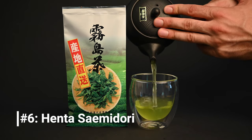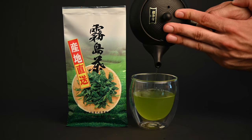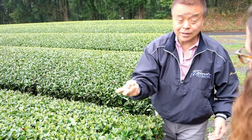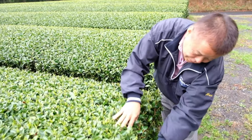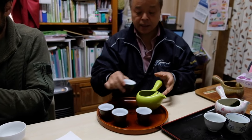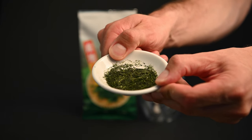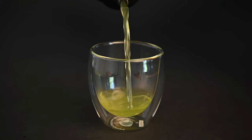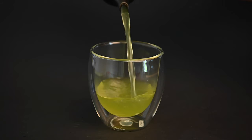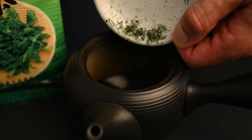Number 6, the Henta Sencha Saimidori. To finish off the first half of our list, we wanted to mention a tea that has a great value for its price. This was a discovery we made when we visited the farm of Mr. Henta in Kirishima. Mr. Henta is an expert on green tea varietals, also known as cultivars, and he knows exactly which varieties to use to get the best flavor. This sencha is made from the Saimidori cultivar, which is known for being one of the sweetest. It has a thick, almost syrupy texture and a very sweet flavor. Normally a green tea with this level of sweetness would come with a steep price tag, but you can find the Henta Sencha at a mere fraction of the price at neoteas.com.